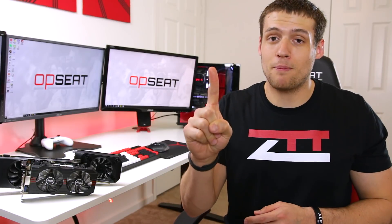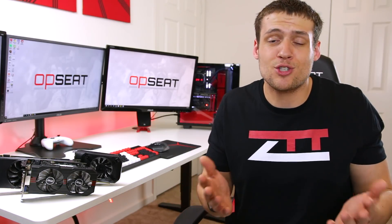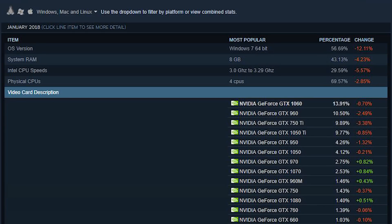The number 1 most popular graphics card by Steam users right now is the GTX 1060, and that used to be a heck of a sweet spot for price to performance, but honestly the price is just way too high right now to even consider as a budget graphics card. Moving down the list, the second most popular card is the GTX 960, followed by the 750 Ti, and then the 1050 Ti — we'll be reviewing all 3 of these today.